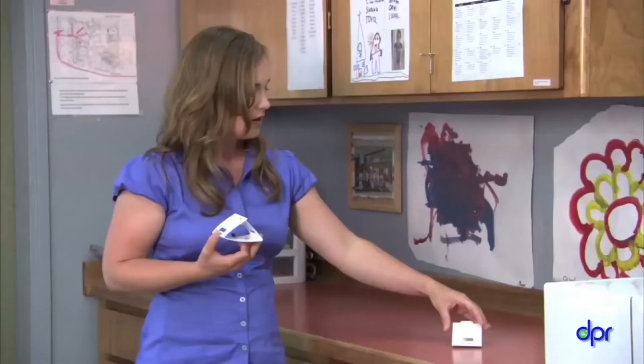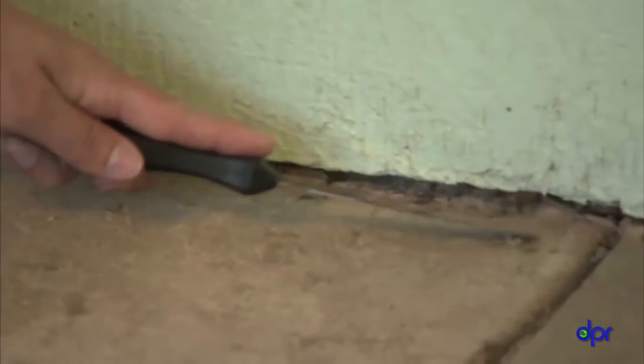A telescoping mirror, which you can find in any hardware store, and a flashlight can help you look for pests in hidden spots. Use a metal spatula to dig into cracks to find hidden pests or signs of pests. Remember, finding out if you have pests in your center is the first thing you should do before deciding to treat for them.